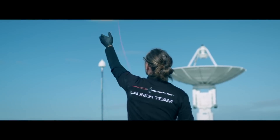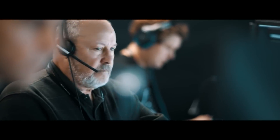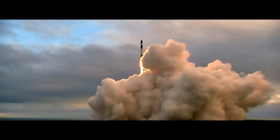Having said that, they do seem to be having quite a lot of problems with the weather, although it might be that they're just being extremely cautious in these early launches. In May of 2017, they conducted their first launch campaign, using a rocket appropriately named It's a Test.